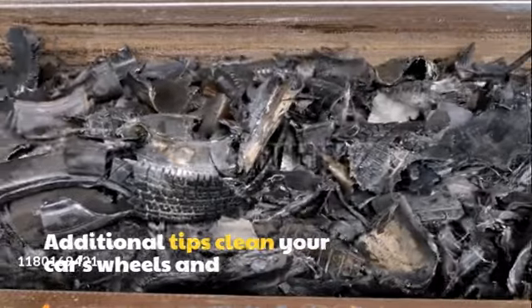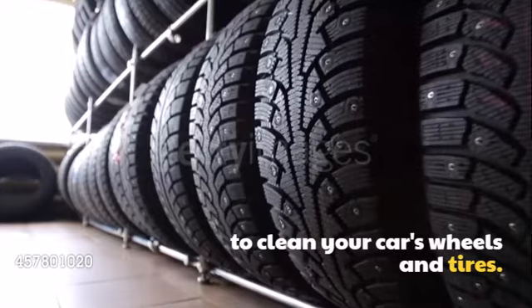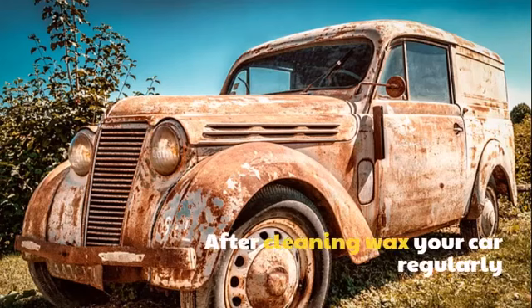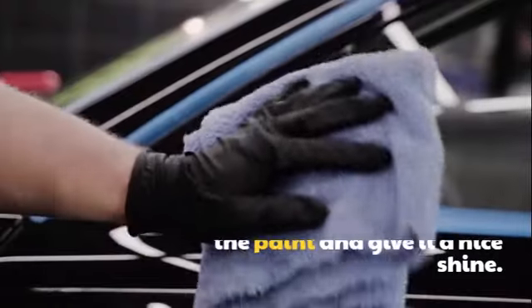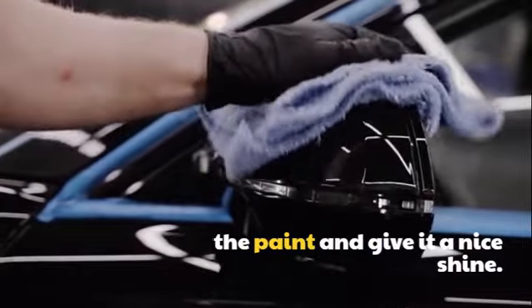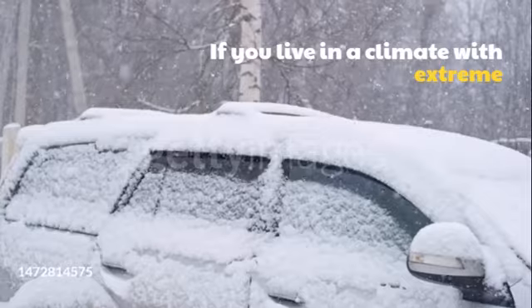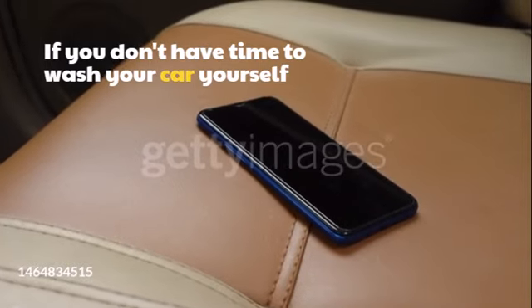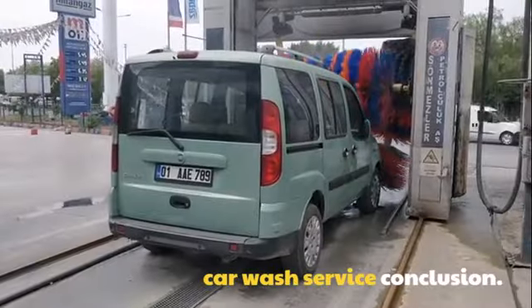Additional tips: Clean your car's wheels and tires. Use a wheel cleaner and brush to clean your car's wheels and tires, and be sure to rinse them thoroughly after cleaning. Wax your car regularly — waxing helps to protect the paint and give it a nice shine. It's a good idea to wax your car every few months, or more often in climates with extreme weather conditions. If you don't have time to wash your car yourself, or need a more thorough cleaning, you can always hire a professional car wash service.